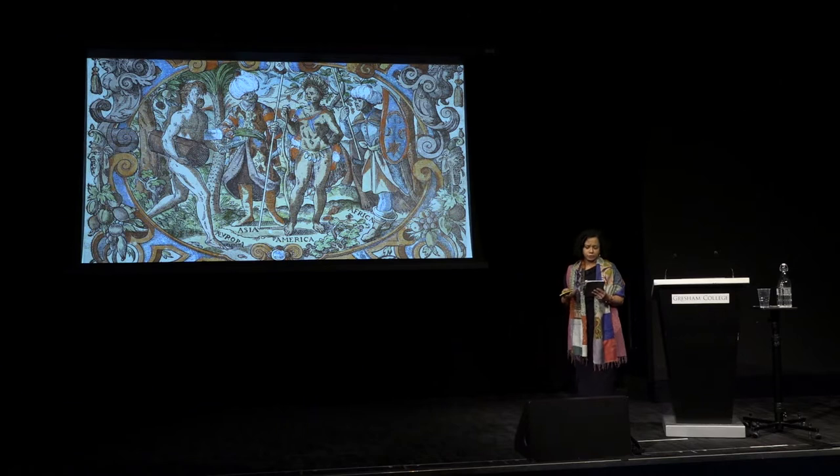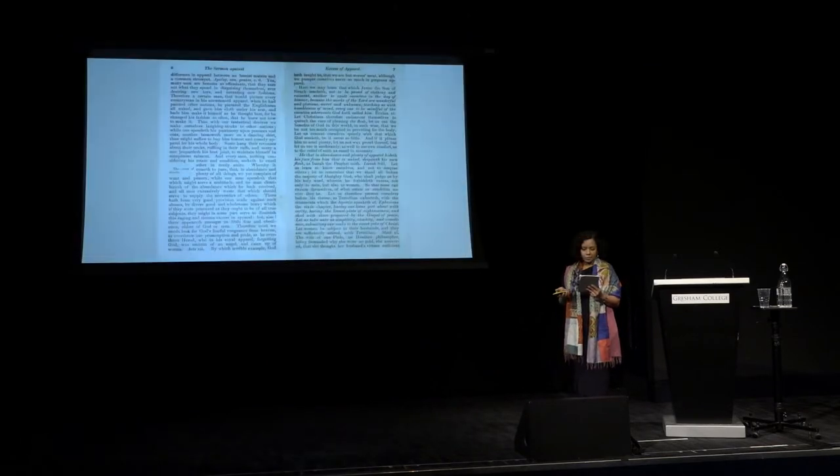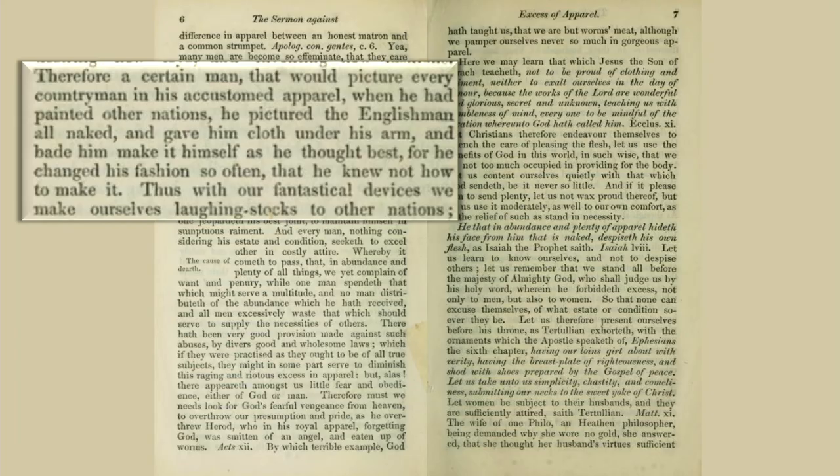Lucas's ex-student tells us that the Lord High Admiral was amused and told Queen Elizabeth. But the Queen was not amused at all. There is every indication that there is some truth to this story, because Lucas's joke was in fact mentioned in the homily against excess of apparel that Elizabeth commanded to be preached in every English church. It is essentially a caveat against sartorial decadence: "A certain man that would picture every countryman in his accustomed apparel pictured the Englishman all naked and gave him cloth under his arm and bade him to make it himself, for he changed his fashion so often. Thus, with our fantastical devices, we make ourselves laughingstocks to other nations."